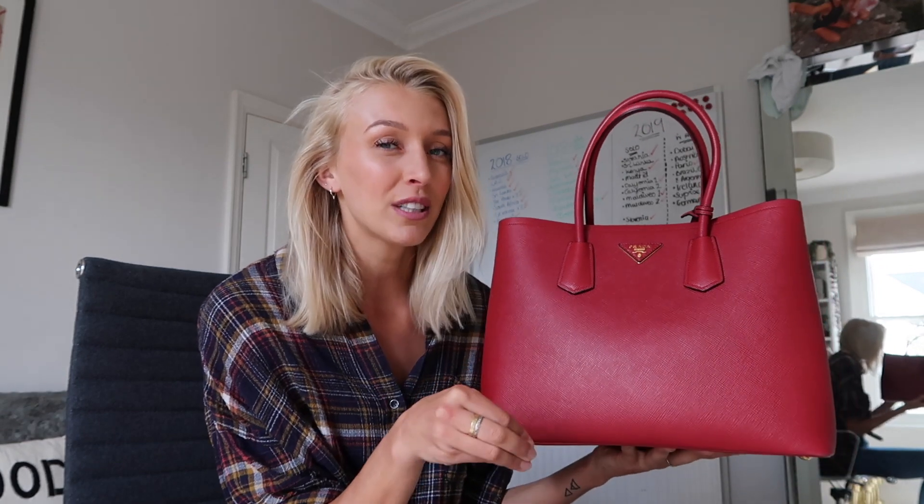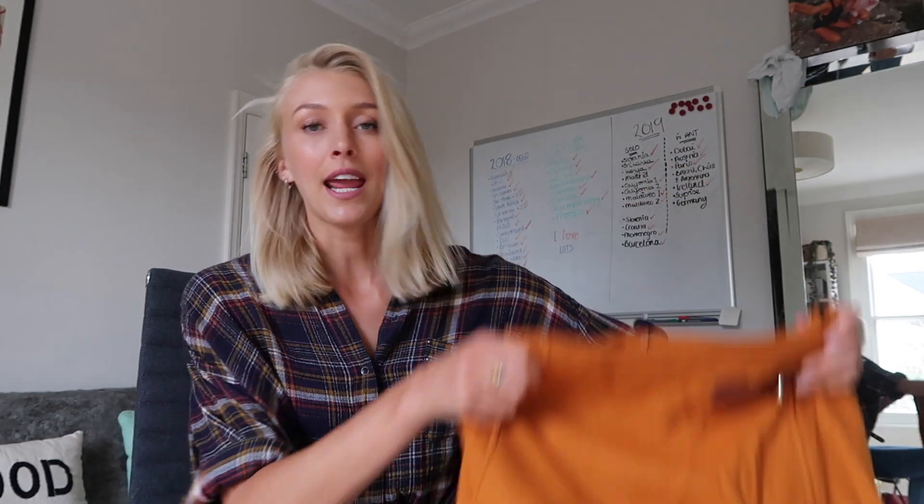Item number two is this absolutely gorgeous red Prada handbag. I bought this second hand on Vestiaire Collective and when I first got it maybe 18 months ago I wore it a lot more than I do now. I've kind of started shifting towards other handbags in my collection but this one is beautiful and cost me a lot of money so I need to wear it more, so it is in the challenge.